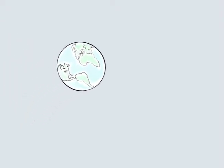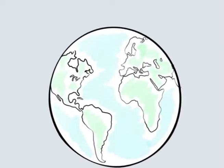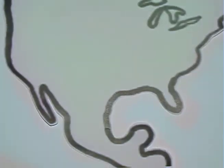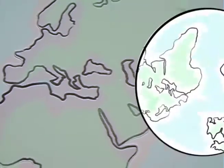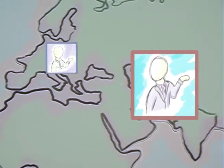In today's modern world, virtual teams and organizations are increasing their communication around the globe. For example, an employer can be in the United States' West Coast working with a team on the East Coast, or an organization in India might be utilizing services from a client in Europe.